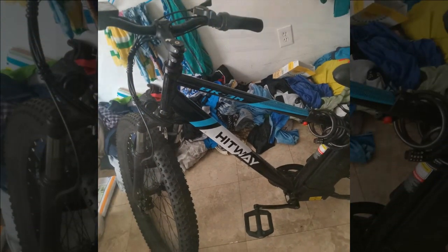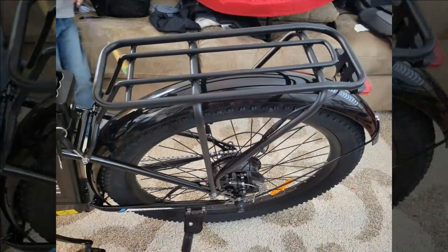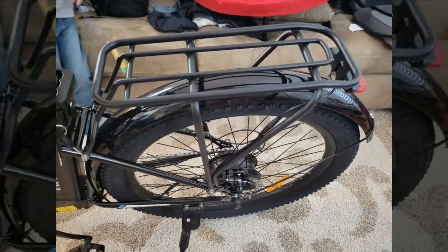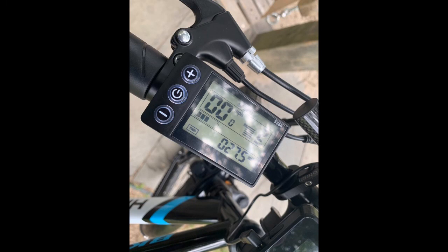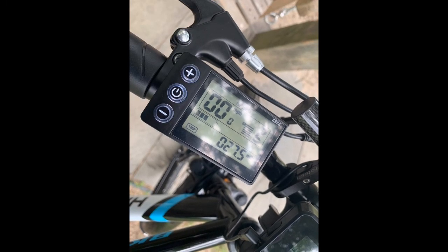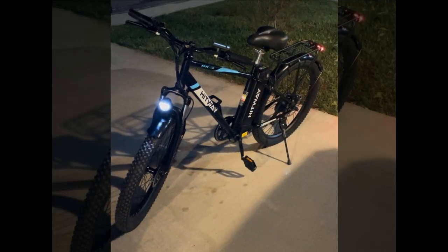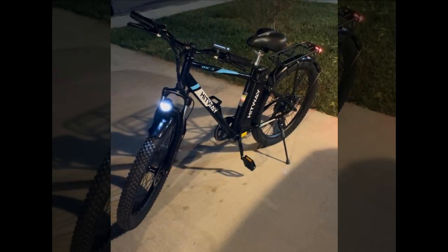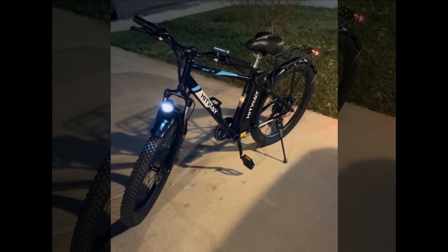Despite the potential for exceeding legal speed limits, the reviewer appreciated the manufacturer's speed cap at 20 miles per hour. The removable battery and quick-release front wheel, while convenient, require attention to prevent restrictions on the ride.